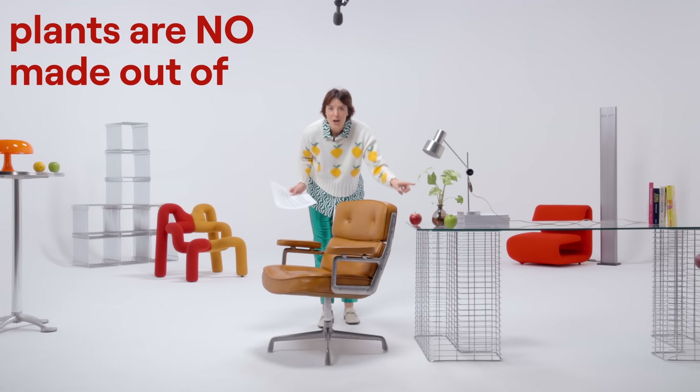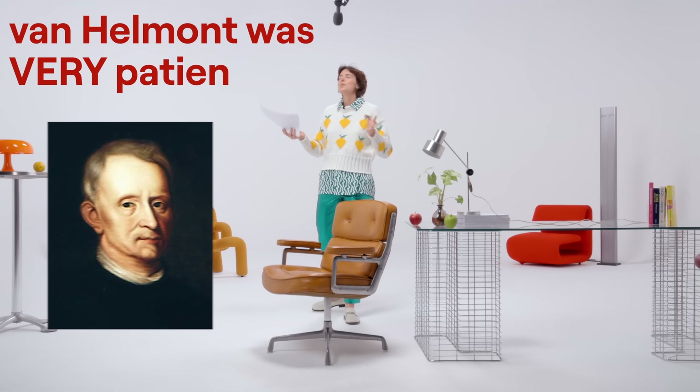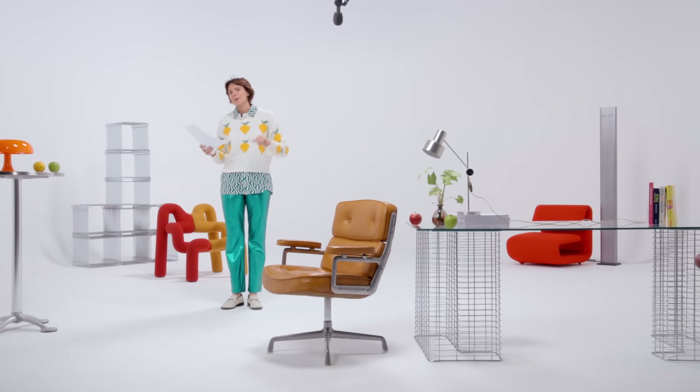From this experiment, humans learned two things: one, that plants are not made out of soil, and two, that van Helmont was very, very, very patient.